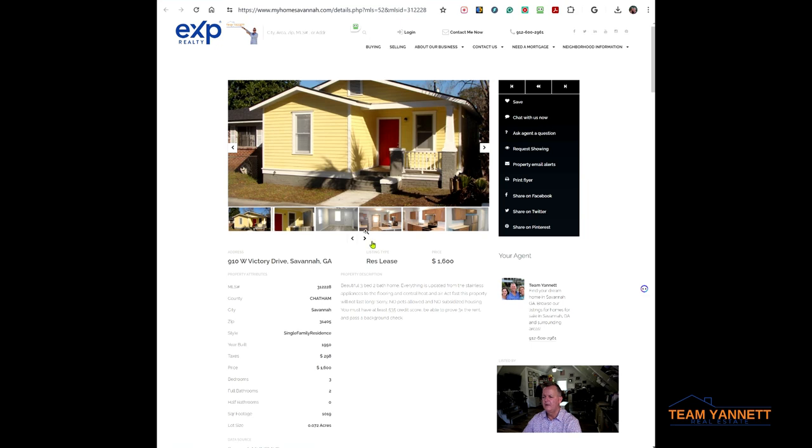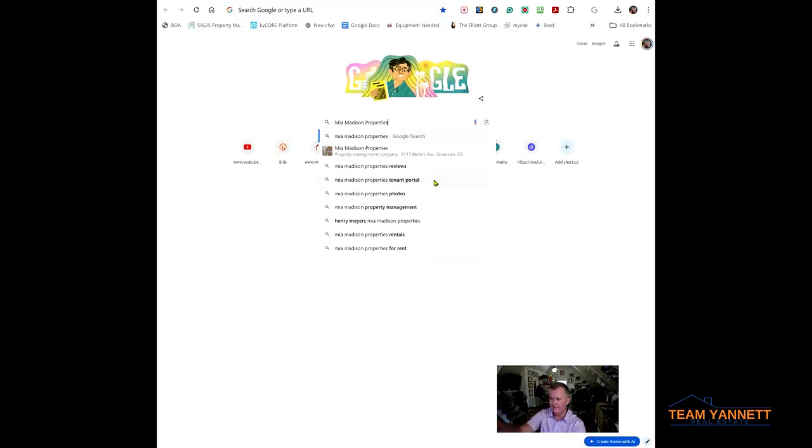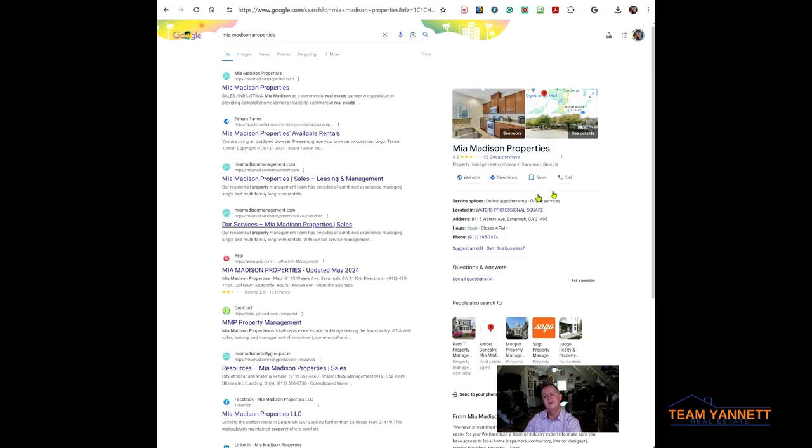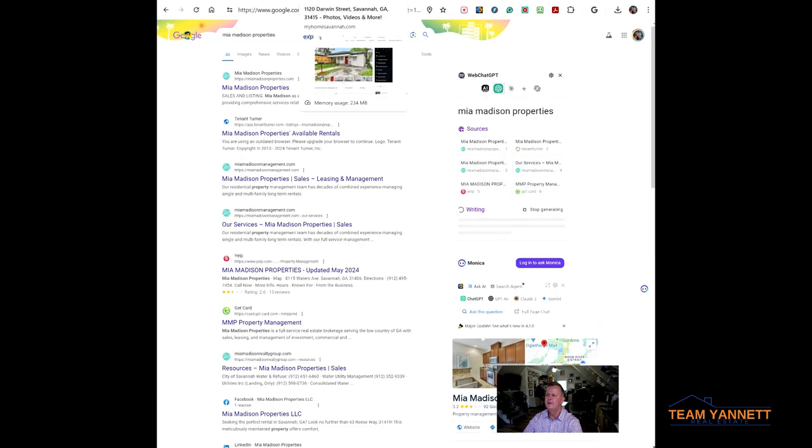This one is a good example. It's actually listed, and when you look at my website you can see down here: Mia Madison Properties. What you want to do is don't call me or anyone other than Mia Madison Properties — because by the time you call me and I call them and we schedule and I call you back, this place is probably already rented. So go into Google, paste that name, and call Mia Madison Properties directly.